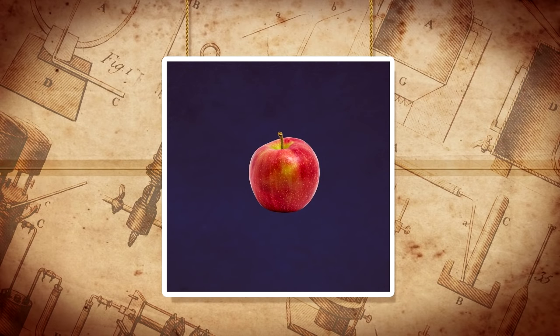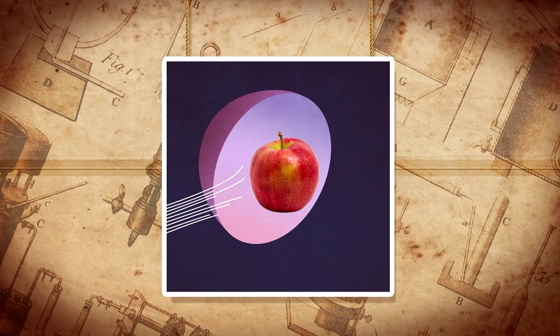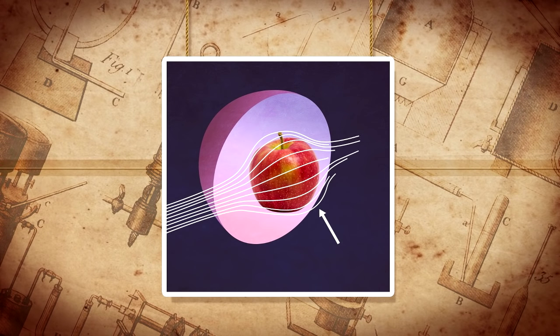The material could capture light coming in from one direction, channel it around the object, and spit it out 180 degrees from the direction it came in. The object in the middle would disappear to the observer.